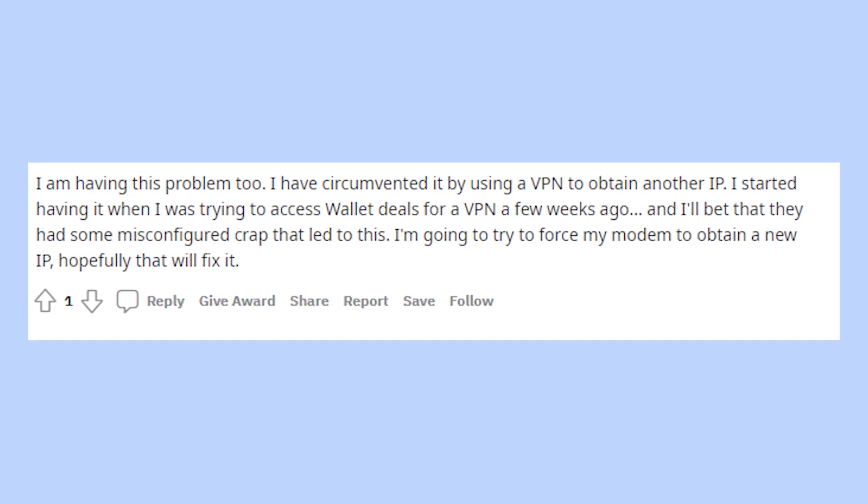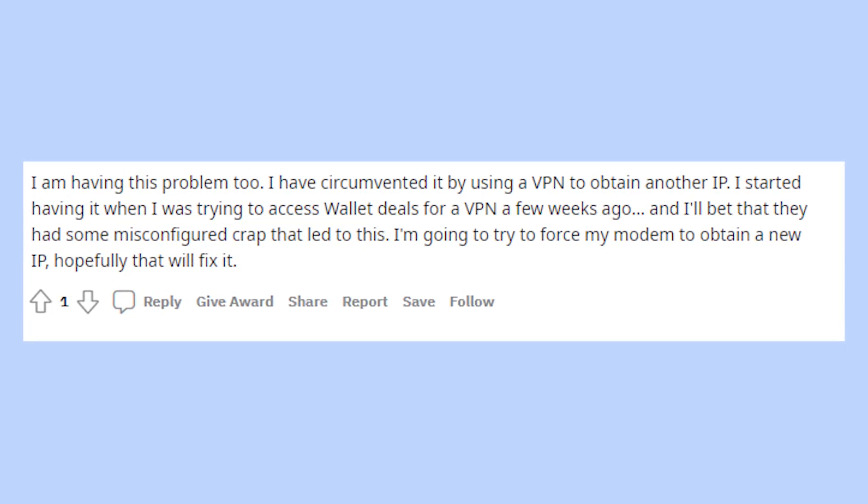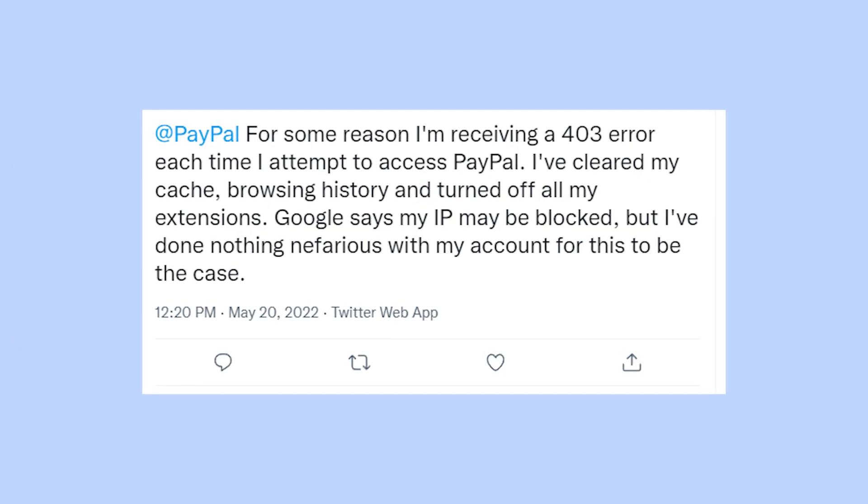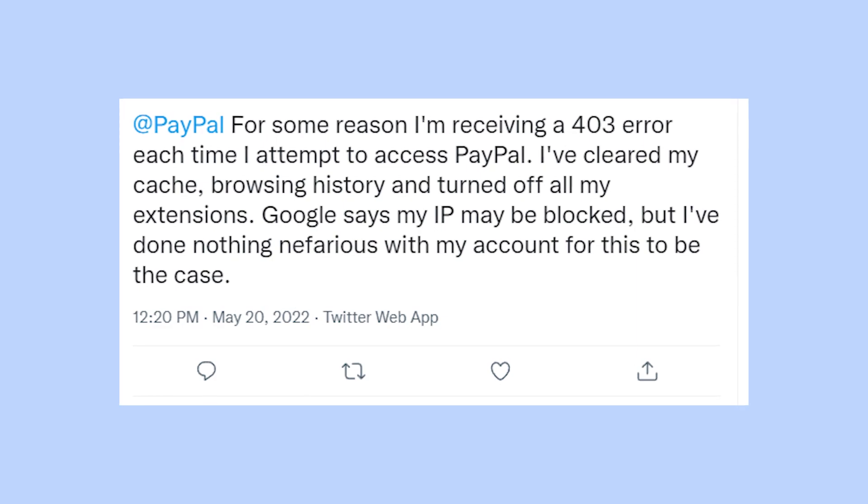In most cases this error appears because your current IP address was blacklisted by the PayPal website or a different page. Why it happened? I don't know. But VPN should fix this issue.